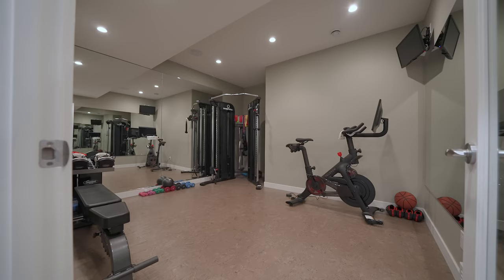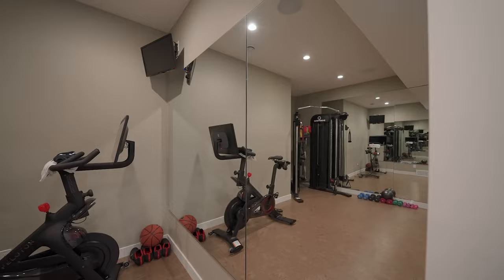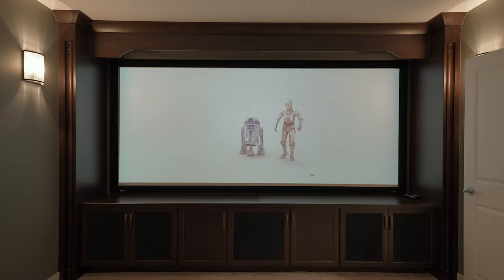There's a dedicated workout room complete with eco-friendly cork flooring and mirrored walls so you can check on your form. And clearly this is where you want to have movie night — with the tiered seating, the projector and the screen, it just doesn't get any better than this.